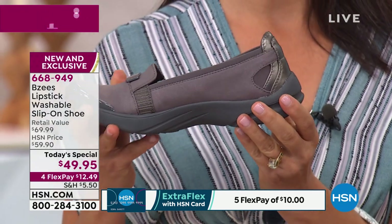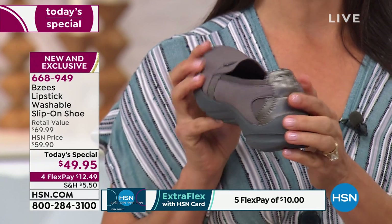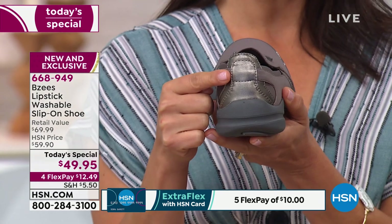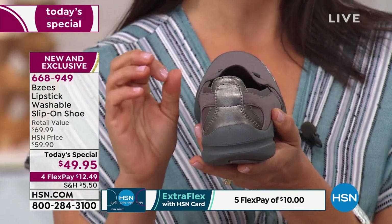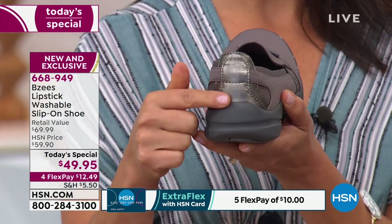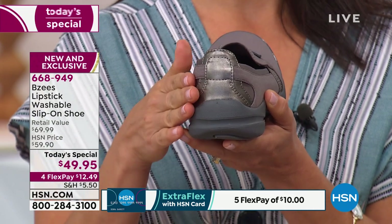If I turn the shoe to a profile, this is extra elevated here in the back, and it serves a purpose. When you're walking all day long your ankles get extremely tired. This is going to protect your ankle and protect any kind of Achilles stress and tension on the back of your heel.